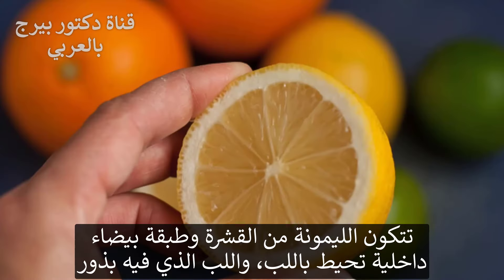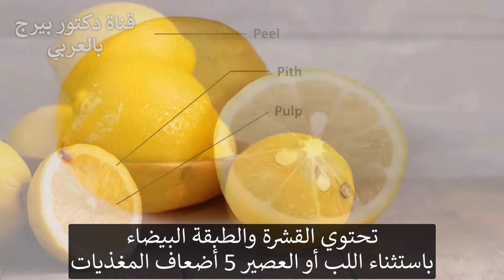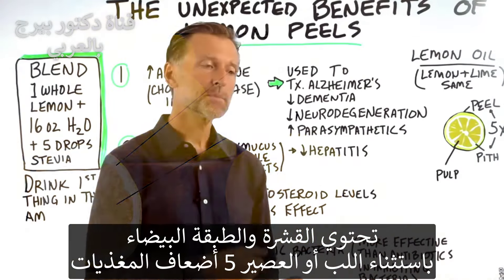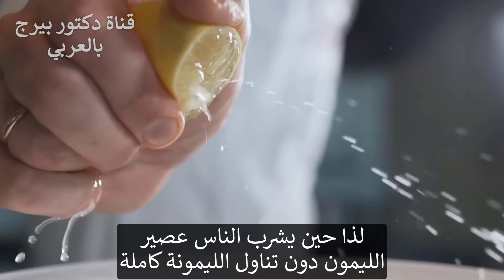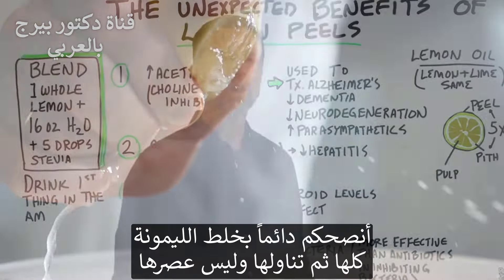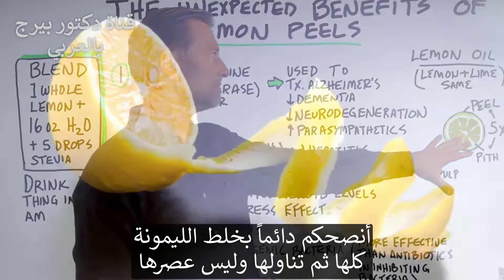You have the inner white part around the pulp, which is called the pith, and then you have the pulp, and you have the seeds in there as well. The peel and the pith — not including the pulp or the juice — has five times the nutrition than the juice itself. So when people are consuming the lemon juice without the whole lemon, they're getting like one fifth the nutrition. I always recommend blending the whole thing and consuming that versus juicing it.